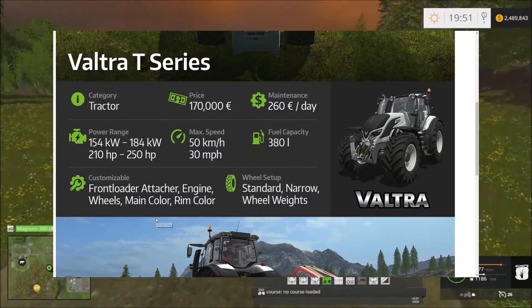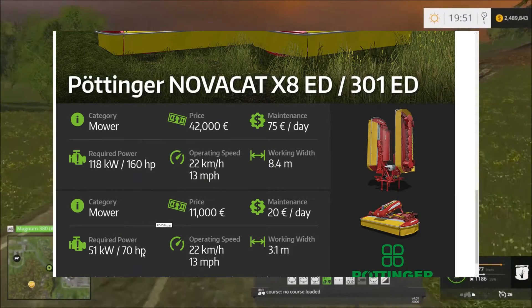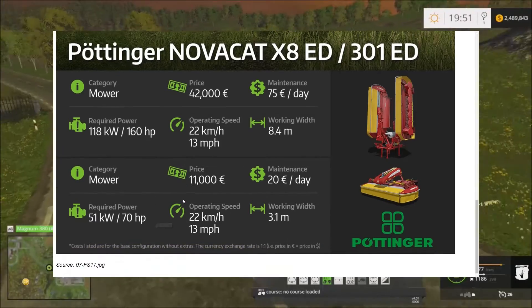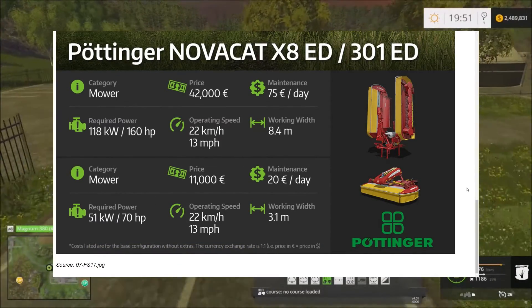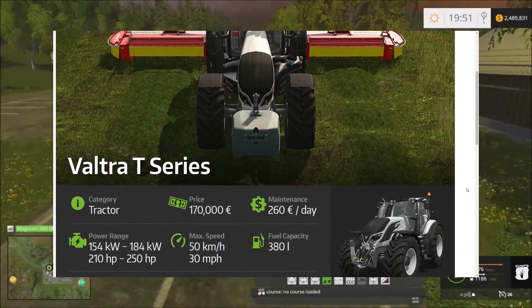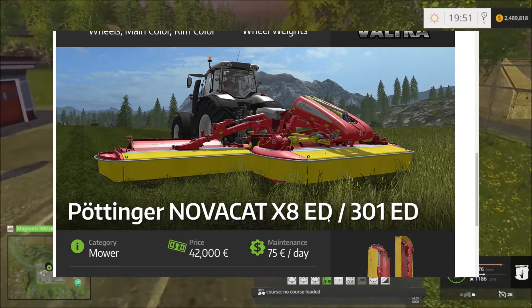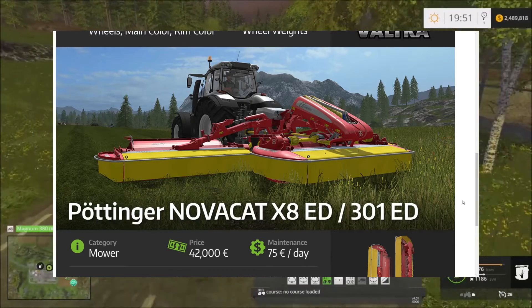I don't know if that's combined horsepower — whether you need 160 and 70 together — or if you can run everything as long as you have 160 horsepower. We'll sort that out when we get in the game. So once again, featured on this fact sheet we have the Valtra T-Series and the Pottinger Nova Cat X8 ED.